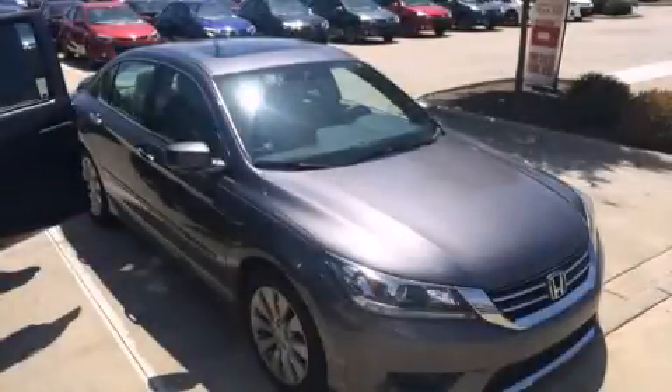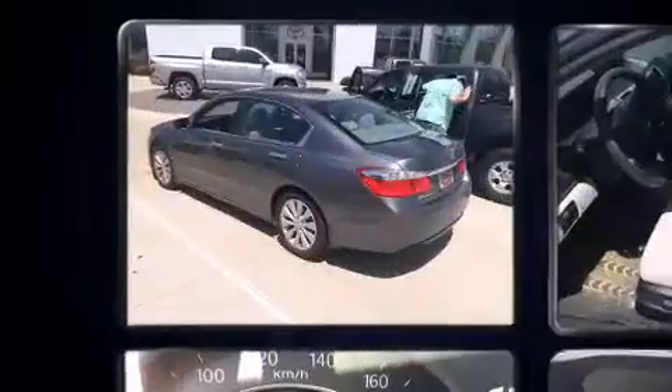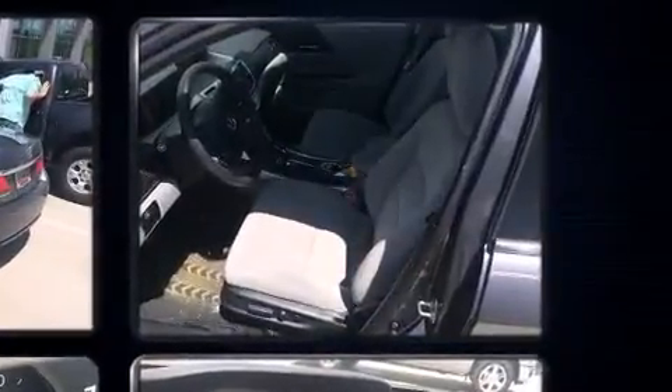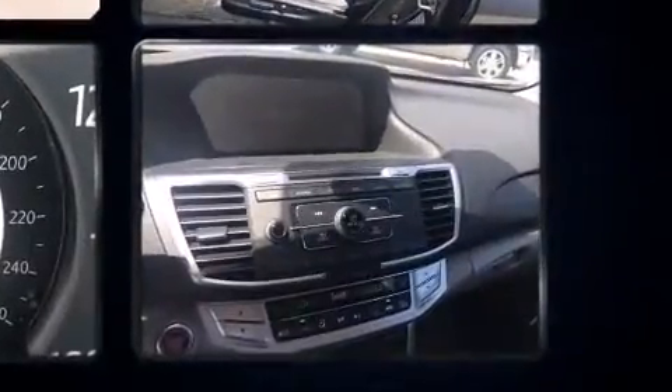Introducing the 2014 Honda Accord. With just over 25,000 miles on the odometer, this four-door sedan prioritizes comfort, safety, and convenience. It features an automatic transmission, front-wheel drive, and a 2.4-liter four-cylinder engine.